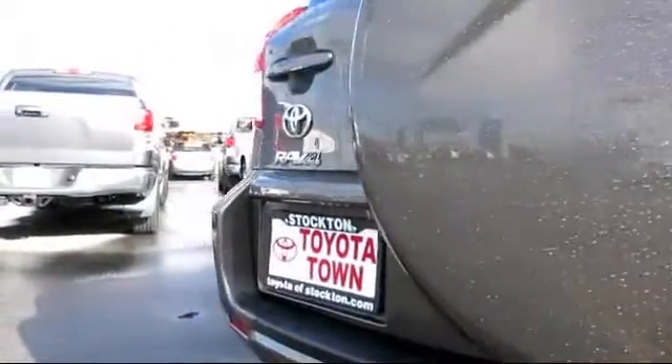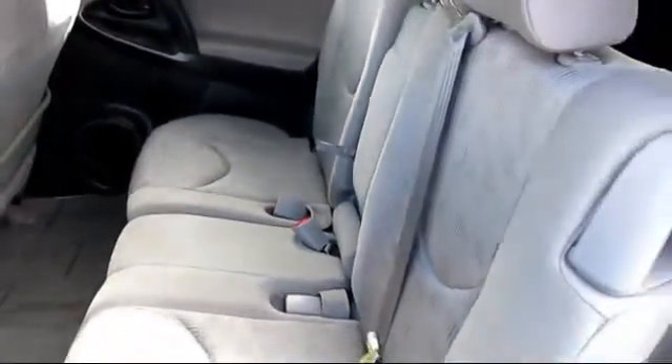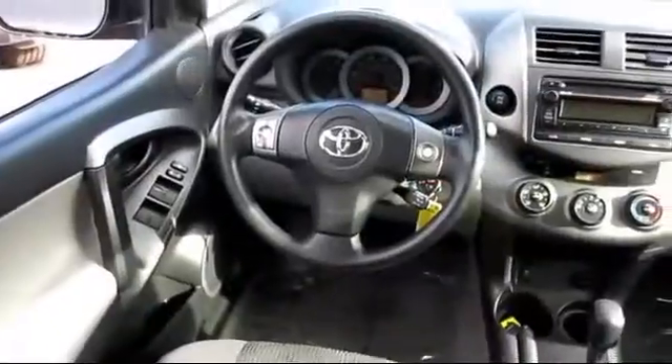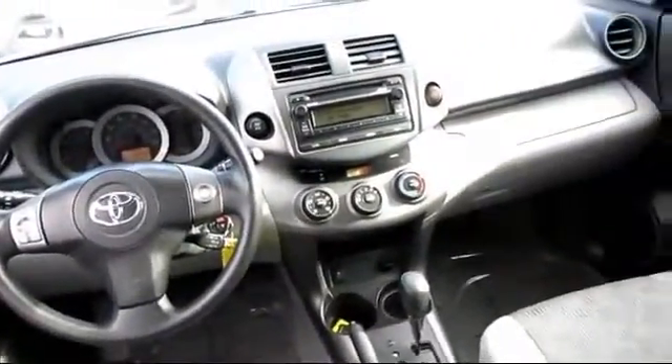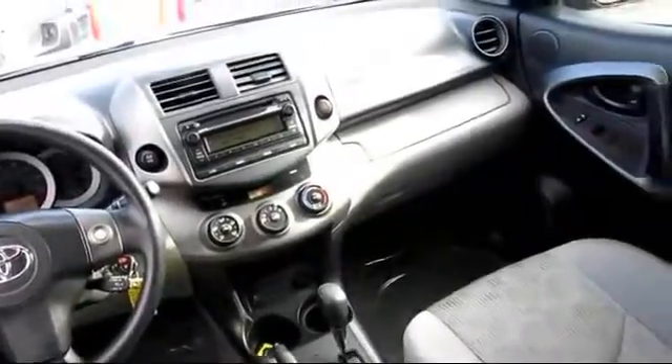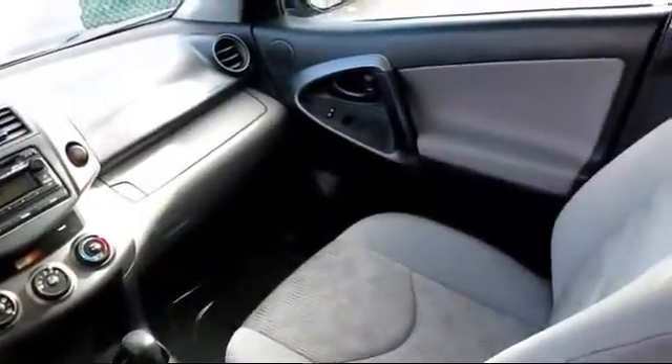Every Toyota certified vehicle goes through a rigorous 160-point quality assurance inspection by Toyota factory trained technicians, and includes a 12-month, 12,000-mile limited comprehensive warranty. You also get a seven-year, 100,000-mile limited powertrain warranty from the original date of first use.